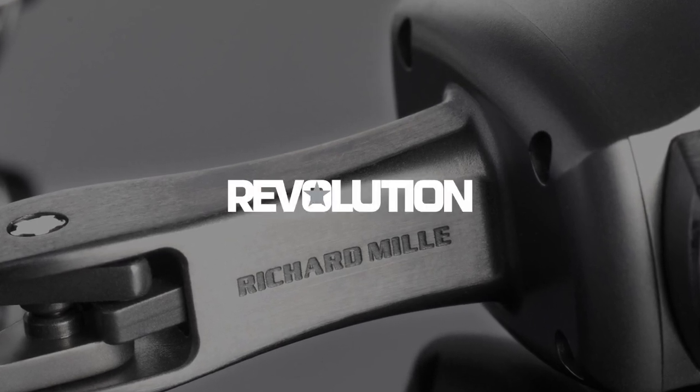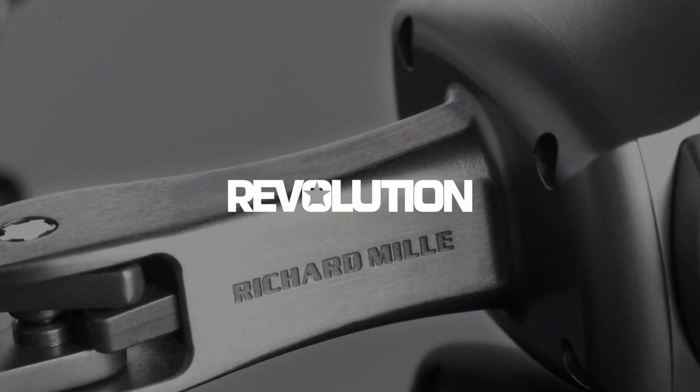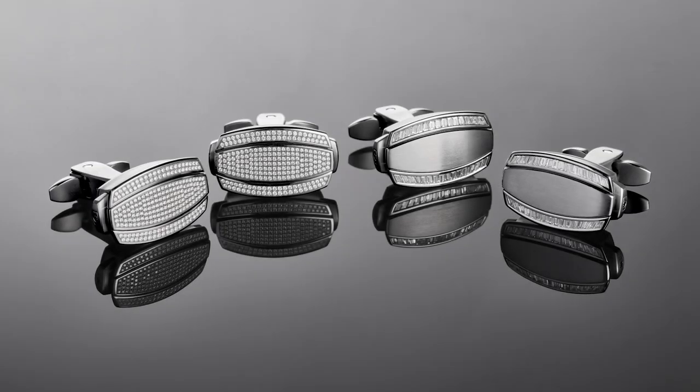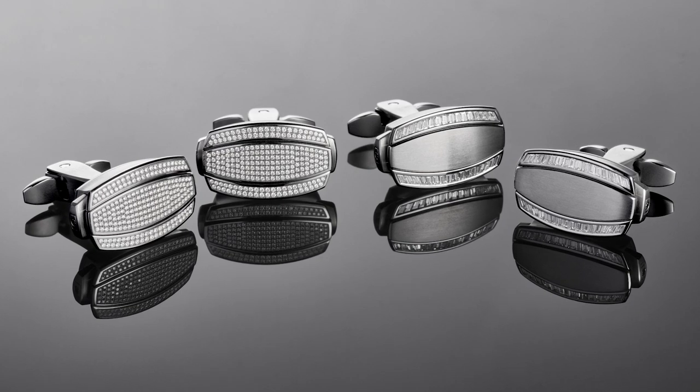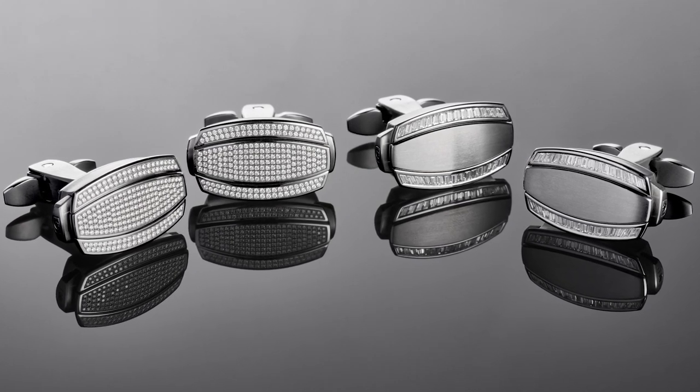Every timepiece Richard Mille has inspired for his brand, since the very beginning, has been mandated by zero compromise and a pursuit of the extreme. But not just for watchmaking — this mantra seems to apply to everything Richard Mille has ever pursued.